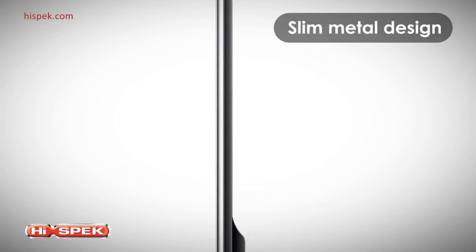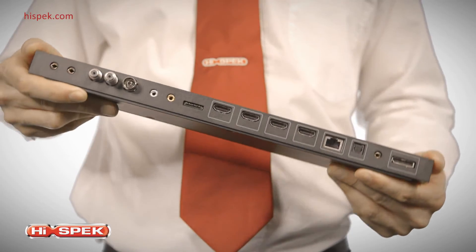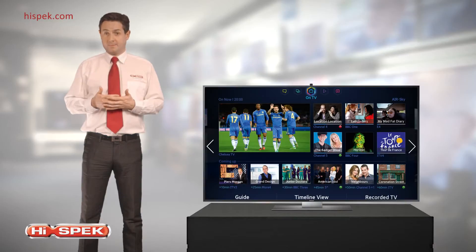The stunning slim metal design will complement any living space. The ultra-streamlined modern aesthetic includes One Connect, meaning connectivity cables are collected in a separate box rather than trailing from the TV itself. You can still access all the connections you need, including four HDMI and three USB inputs, plus Wi-Fi. It's minimal design with more style and convenience.